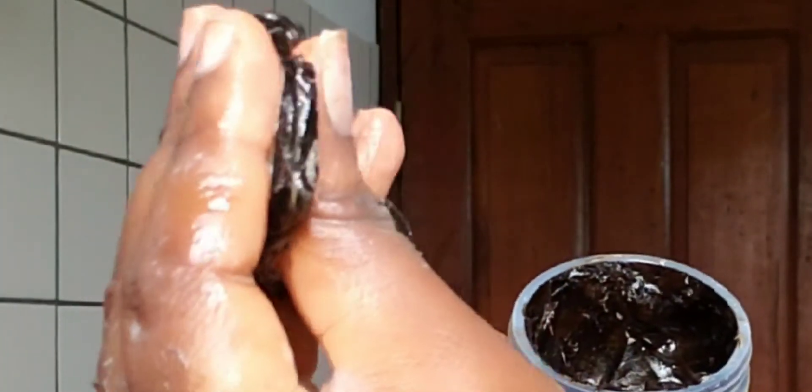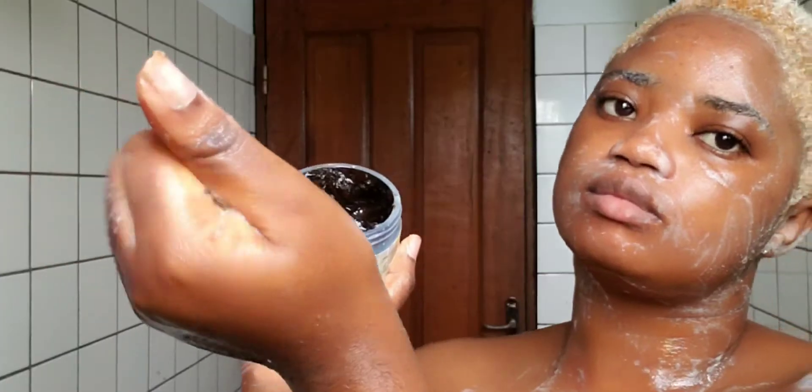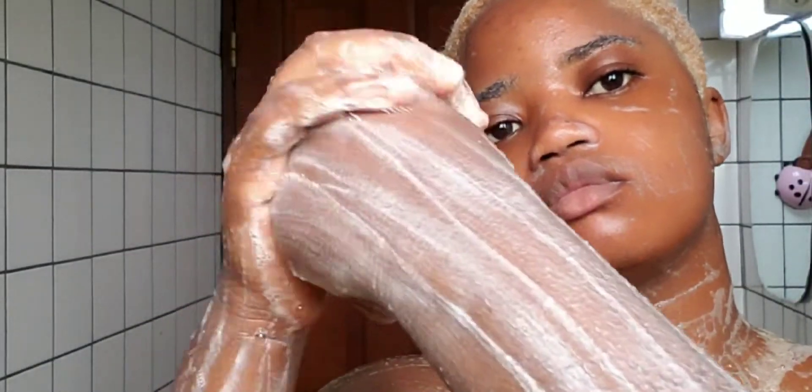Good black soap has to be this mushy — it has to be like this consistency, you can see. So that's what I'm going to be using to have my bath. I apply a generous amount all over my skin and make sure I massage that very well into my skin.